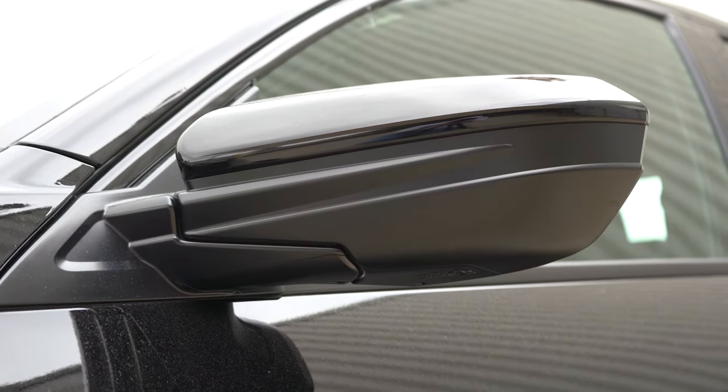The 8-speaker system is decent — fine clarity, not the most bass in the world. If you really value the sound system, the Sport Touring is the way to go. Also worth mentioning: when you put it in reverse, a rear-view camera comes standard across the board, showing you what's behind you.